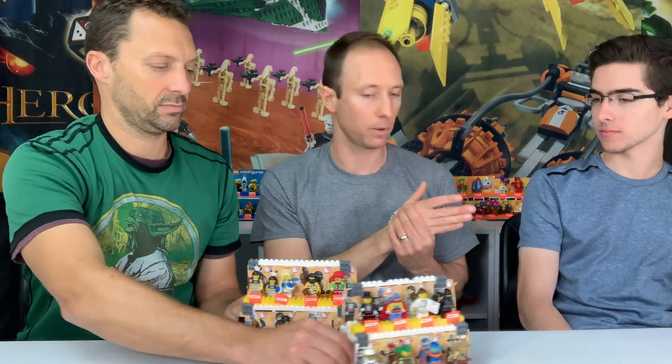These came out in 2010. They were $2.99 when they first came out — much cheaper than they are now. I remember seeing these in Toys R Us and just being blown away. What a genius thing on Lego's part. The minifigs are such a huge draw, and then to make their own in a blind bag.